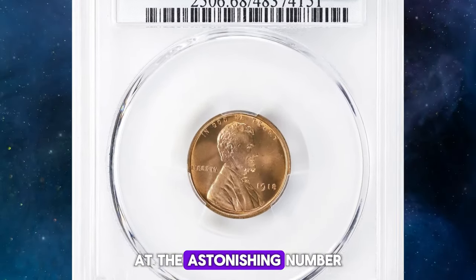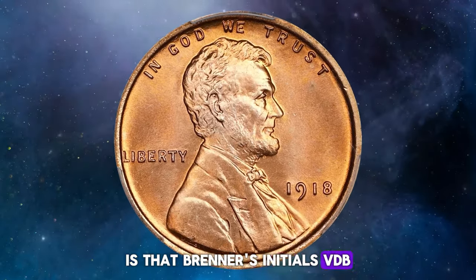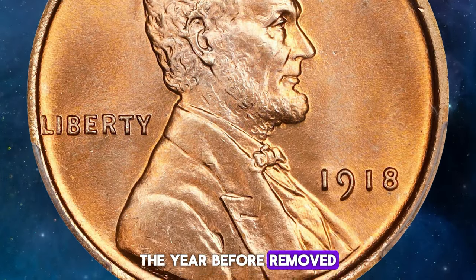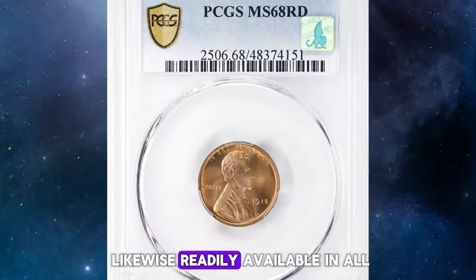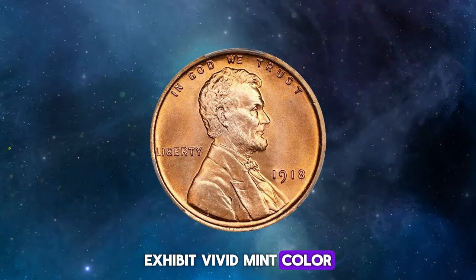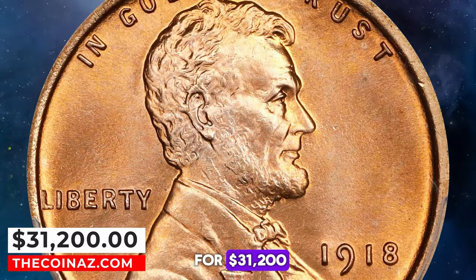Numismatists of the time shook their heads at the astonishing number of cents produced during 1918, with yet another new record set at the Philadelphia Mint. What they failed to notice until two or three years later is that Brenner's initials VDB were restored to his cent with this issue, though their new placement was nearly hidden on the truncation of Lincoln's bust. The death of chief engraver Charles Barber the year before removed the last objection to their appearance. Common in all circulated grades, 1918 Lincoln cents are likewise readily available in all but the highest mint state grades. This virtually flawless example really needs to be seen to be fully appreciated. Silky smooth surfaces exhibit vivid mint color of beautiful rose red, and the striking detail is razor sharp to full throughout the design. Graded mint state 68 red by PCGS, it ended up selling for $31,200.